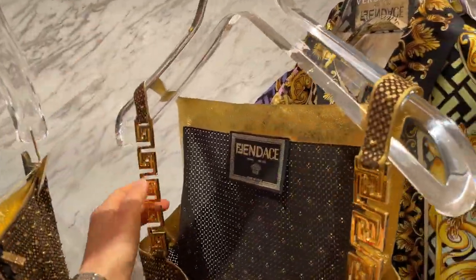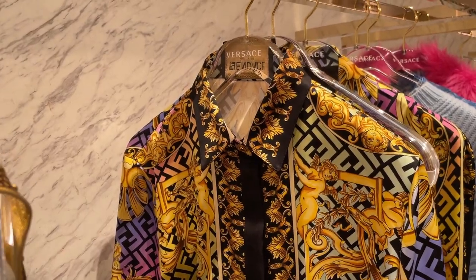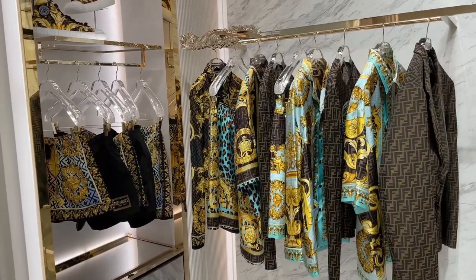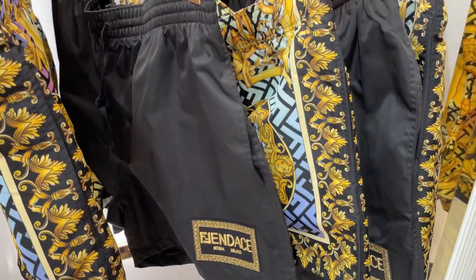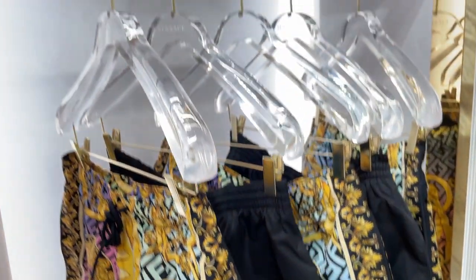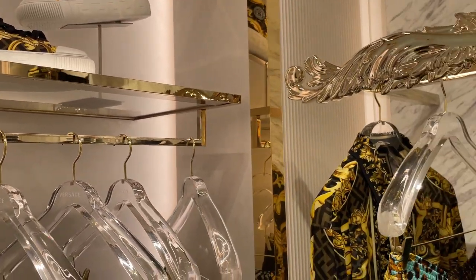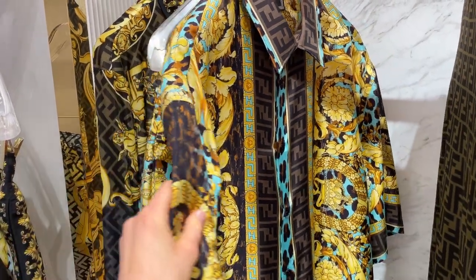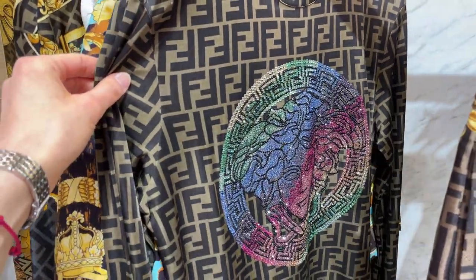Let me know your thoughts in the comments — what do you think about the Fendace collection in general? Do you prefer the Fendi side or the Versace side? Did you purchase anything? As you can see, and I was really surprised, the Versace boutique in Soho still had a lot of items from the collection — I'd even say basically the entire collection on display, maybe apart from jewelry. The pop-up store had almost nothing in terms of jewelry, and the Versace boutique was also pretty limited. My theory is that people who weren't fans of the ready-to-wear — very colorful, very logo-heavy, very out there — gravitated toward the more affordable items like costume jewelry, small accessories, toiletry cases, and scrunchies, so those flew off the shelves early.